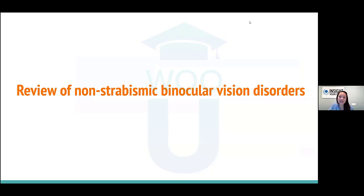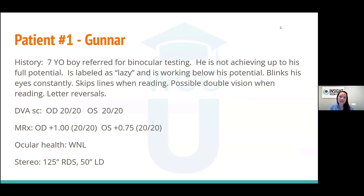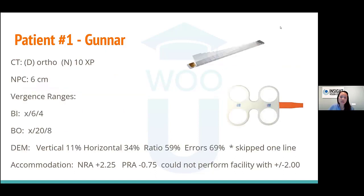Let's review with some real patient cases. The first case is a review of non-strabismic binocular vision disorders. I want to introduce you to Gunner — a seven-year-old boy referred for binocular testing because he wasn't achieving his full potential. He was labeled as lazy and working below potential, but mom said 'I think there's something more.' He blinks constantly, skips lines when reading, possibly has double vision while reading, and struggles with letter reversals.